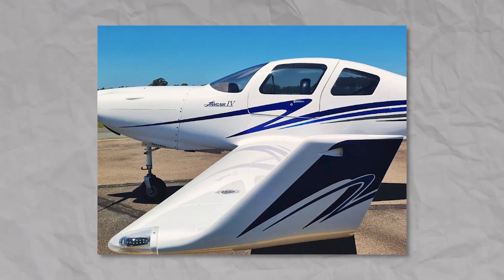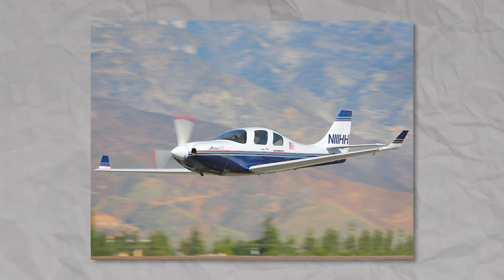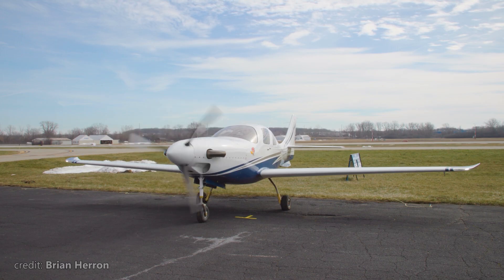After the successful launch of the original Model 4, Lancer made a pressurized version called the 4P. And if you want to go even faster and higher than most pilots ever would, there's the Lancer prop jet.